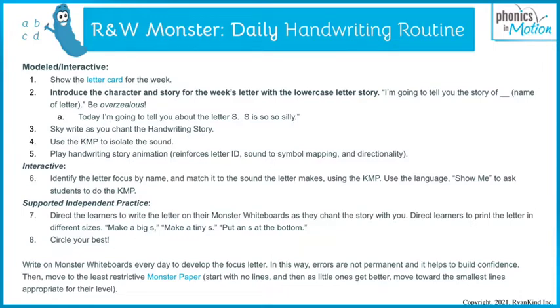We go straight to the story, and it's the story itself that directs the handwriting. They don't have to think about instructions or wonder, am I doing it right? They just listen to the story, recite the story, and the story directs their pencil — tells them where to start, where to go next.